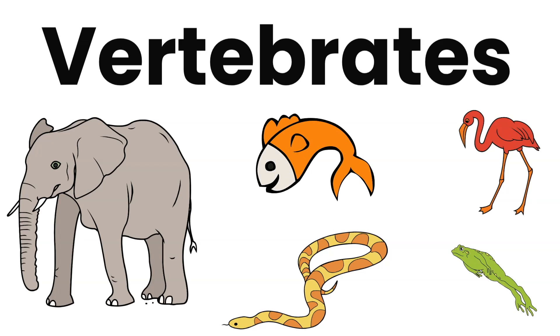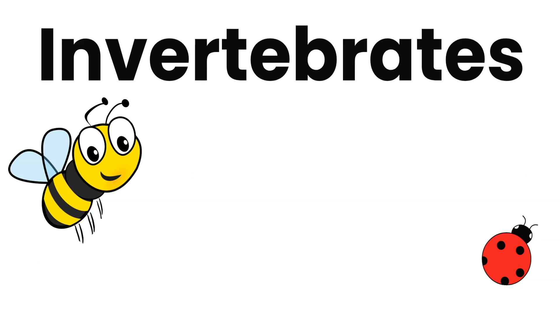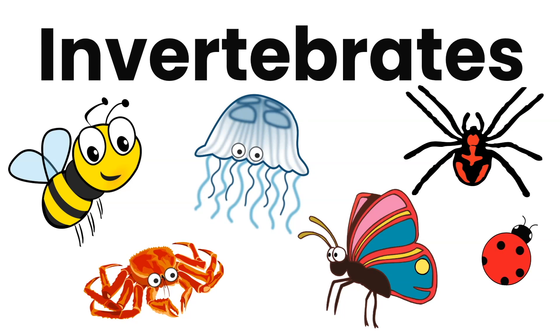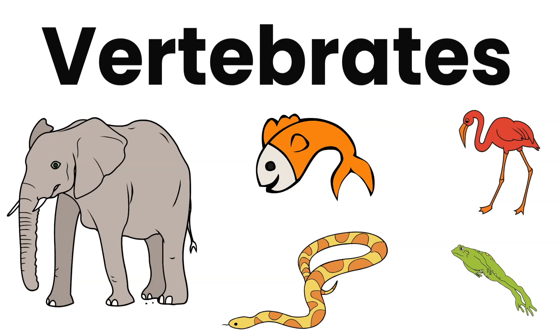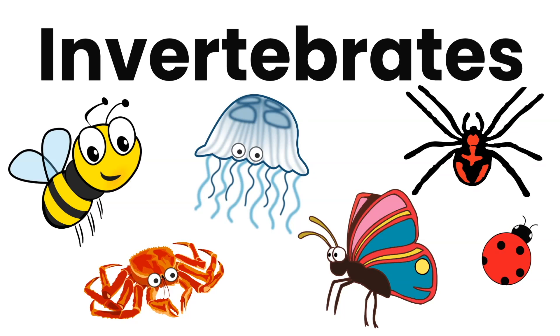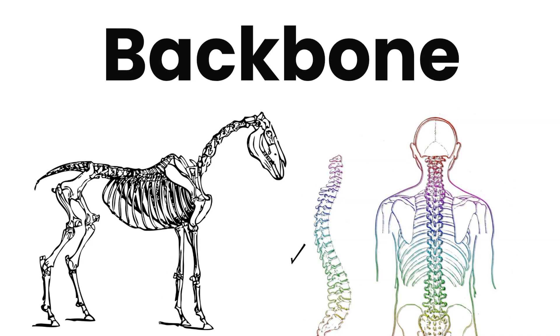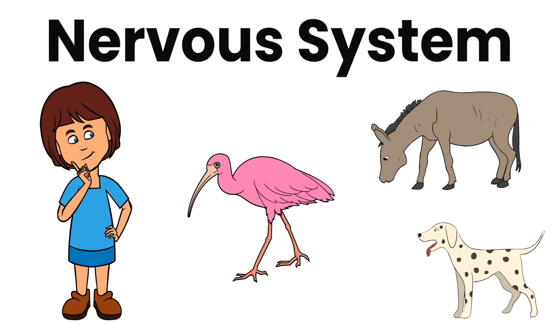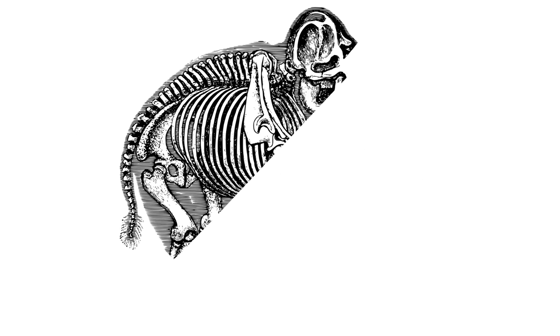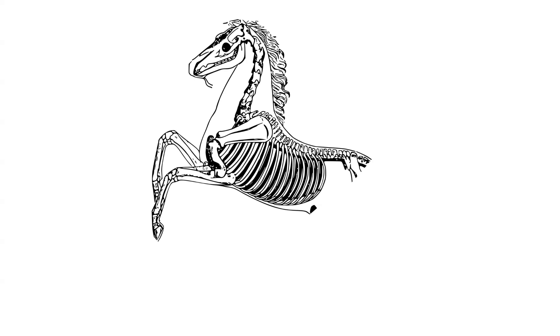Let's look at what we already learned about vertebrates and invertebrates. Animals can be divided into two major groups: vertebrates and invertebrates. Vertebrates are animals that have a backbone inside their body, just like us. Backbones support vertebrates in their structure. Vertebrates have a nervous system that controls everything, including walking, thinking, feeling, and breathing. Vertebrates have an endoskeleton — that means a skeleton inside the body. Humans are also vertebrates.